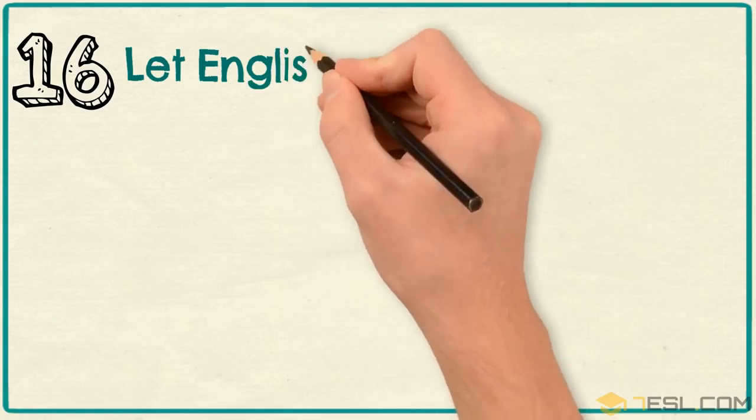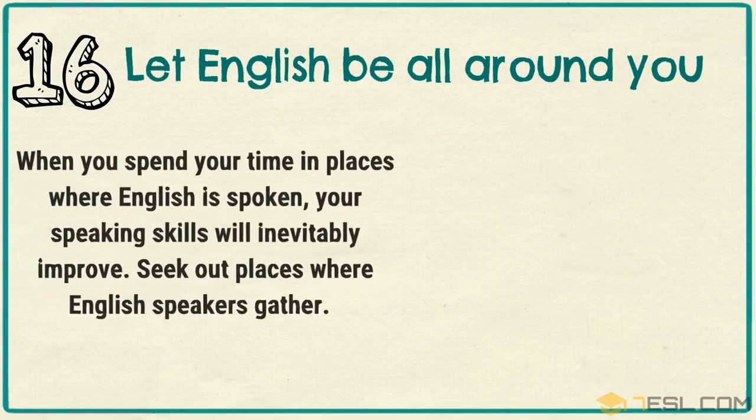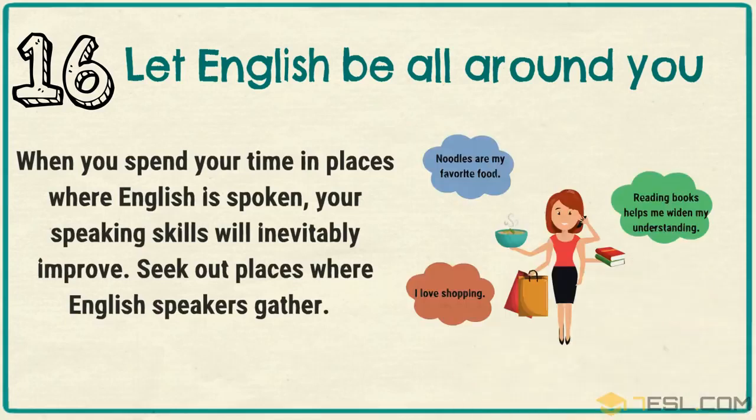Tip 16: Let English be all around you. When you spend your time in places where English is spoken, your speaking skills will inevitably improve. Seek out places where English speakers gather.